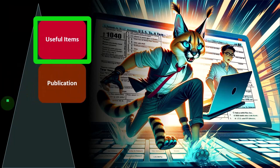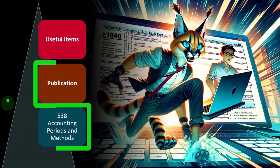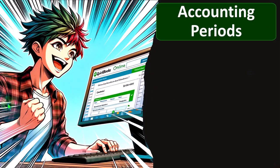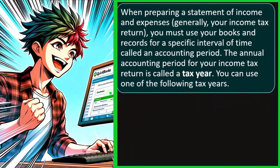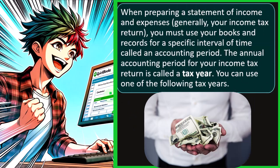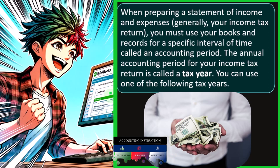Useful items: publications that could be useful for this area. You've got Publication 538, Accounting Periods and Methods, which you can find on the IRS website. When preparing a statement of income and expenses — generally your income tax return — you must use your books and records for a specific interval of time called the accounting period. The annual accounting period for your business tax return is called a tax year. Most of the time, the tax year, calendar year, and accounting period will basically be the same — usually the calendar year.